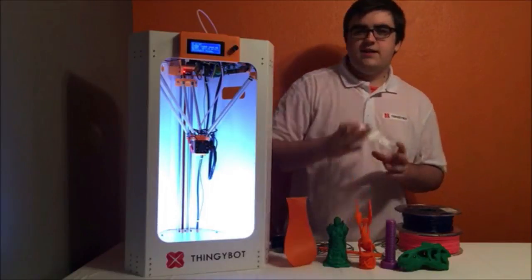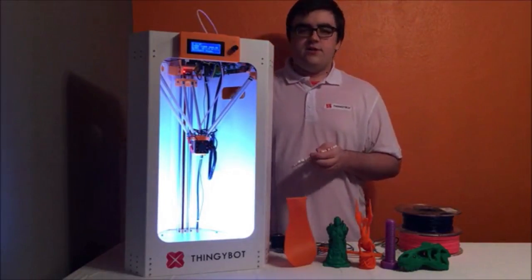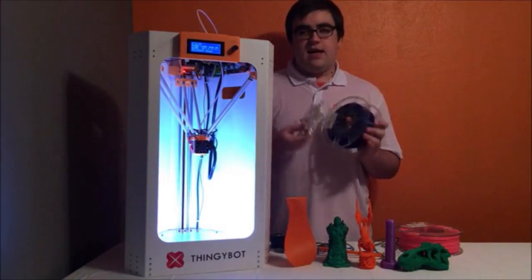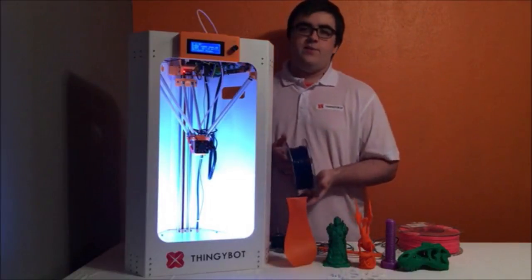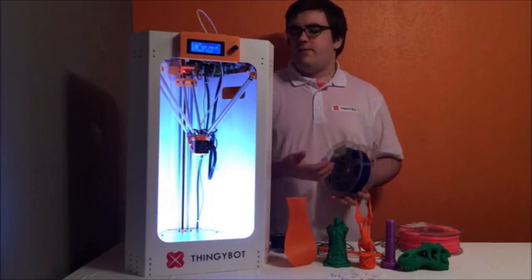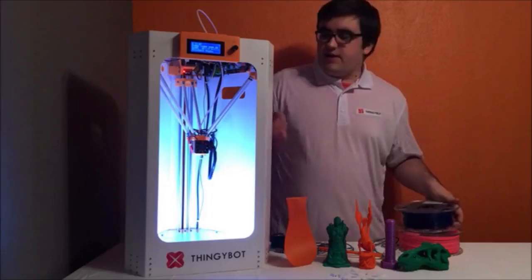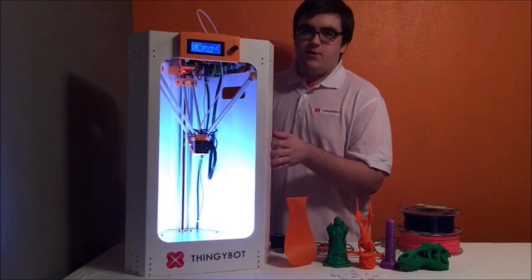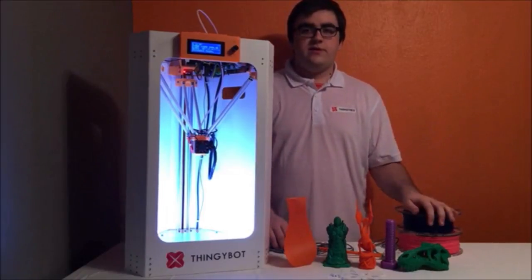You can print all different things on it and use different filaments, but the standard version is built around using PLA filament, and that is because it does not have a heated bed. The Thingibot uses 1.75mm filament, and if you want to use different materials like ABS, nylon, or other exotic filaments that need a heated bed, you can get the PLUS model, which upgrades the hot end to an E3D V6 rather than the light 6 on the standard one, meaning you can go up to 300 degrees Celsius.